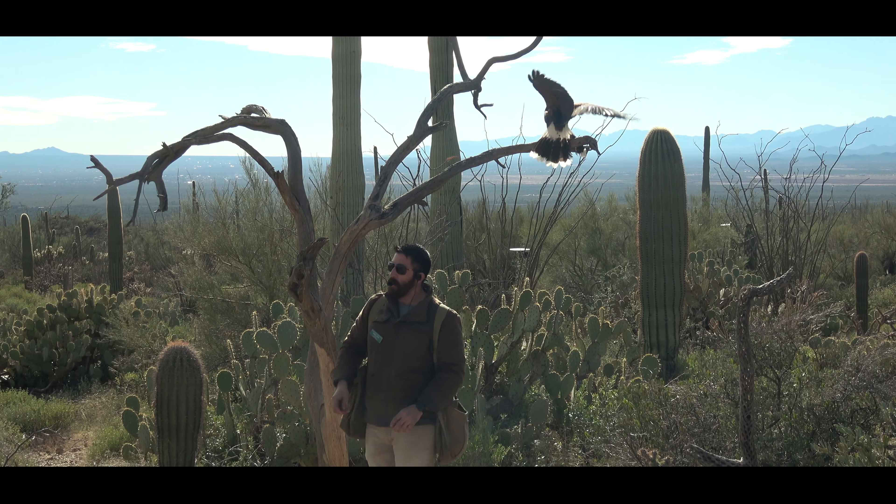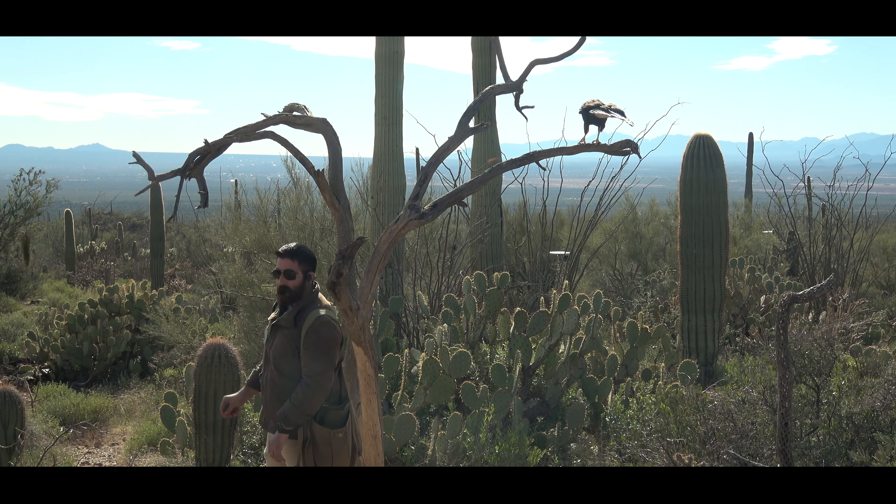Thanks everybody. Enjoy the rest of your day at the Desert Museum. Join us next Friday for more of our Arizona adventure.